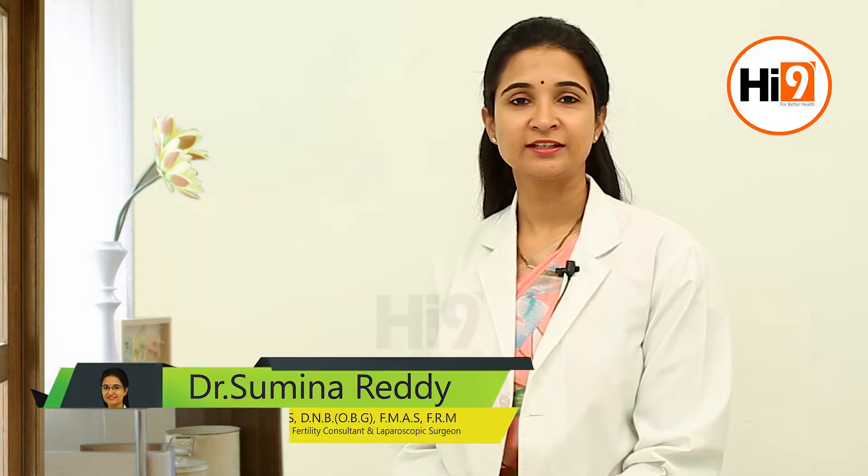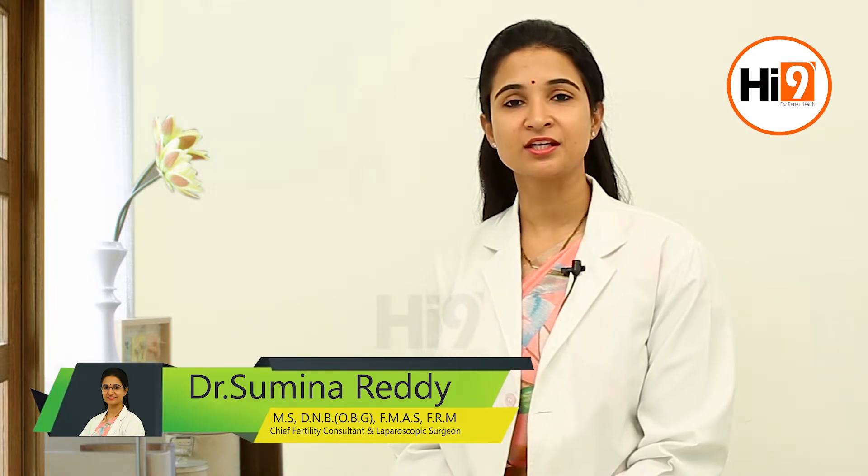Hi, I'm Dr. Sumina Reddy, chief fertility consultant and laparoscopic surgeon at Angels Fertility Center. Today we are going to discuss the various options available for conceiving in women with blocked tubes.